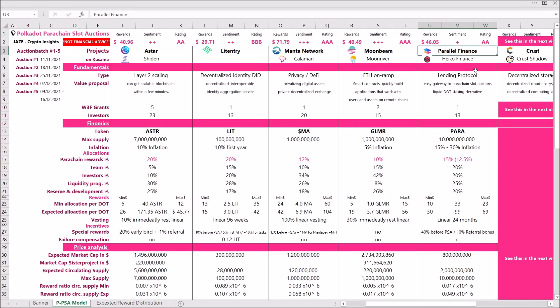Parallel Finance — their project is Heiko Finance and they have already secured a parachain in the Kusama parachain slot auctions. It classifies as a lending protocol but they do a bit more than that. Right now their main utility is being an easy gateway to the parachain slot auctions. You can contribute via their app on parallel.fi, which is much easier to navigate than contributing via the Polkadot.js wallet.